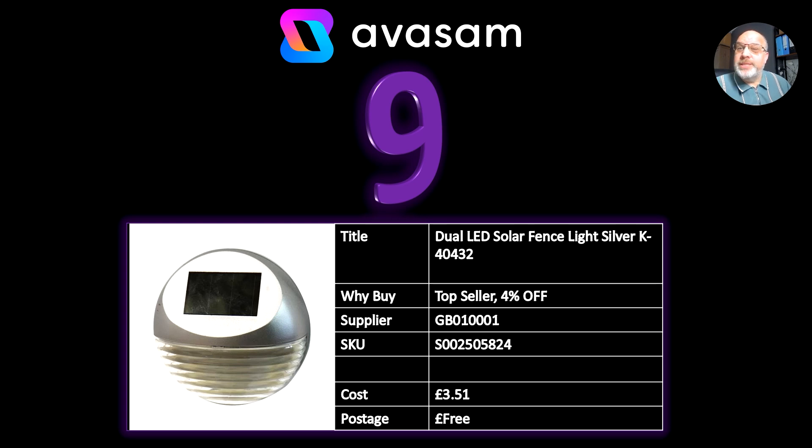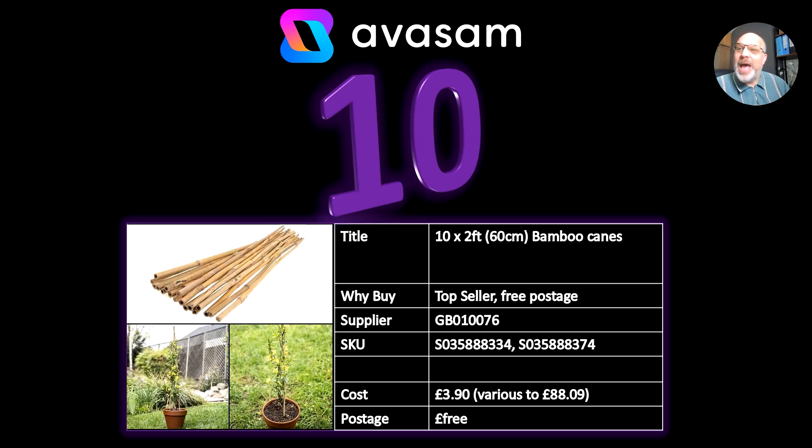Number nine, a bit of solar light — 4% off at the moment, supplier 1, £3.51, free postage. Solar lights are another good core category to be getting into at this time of year.